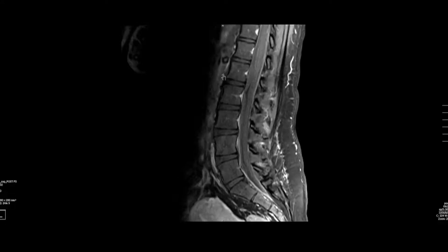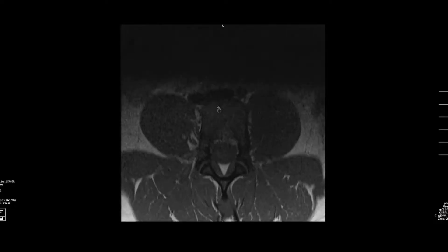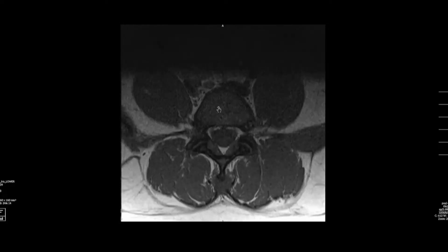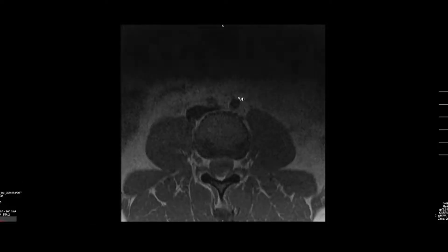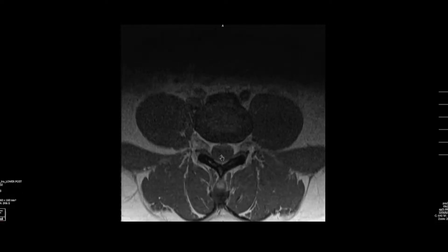Looking at a fat-suppressed T1-weighted image post-contrast, it's difficult to make out any of the normal anatomy within the thecal sac, because what's going on is extensive leptomeningeal enhancement. Normally the thecal sac should be about that degree of blackness — obviously it is not — so this is a grossly abnormal T1-weighted post-contrast image. On the post-contrast axial images, comparing to the pre-contrast images, there is noisy signal due to patient habitus and coil position, but that enhancement within the thecal sac is real. Some of it could be artifact, but most of it is real enhancement, and you can see some of the thickened nerve roots.